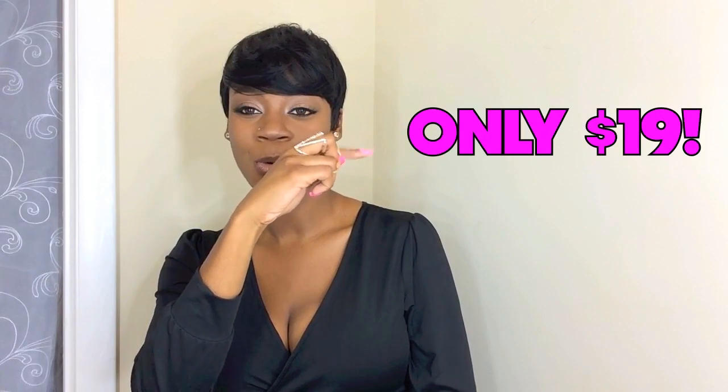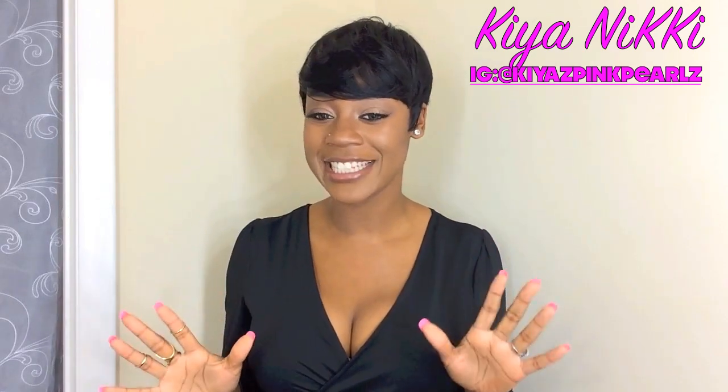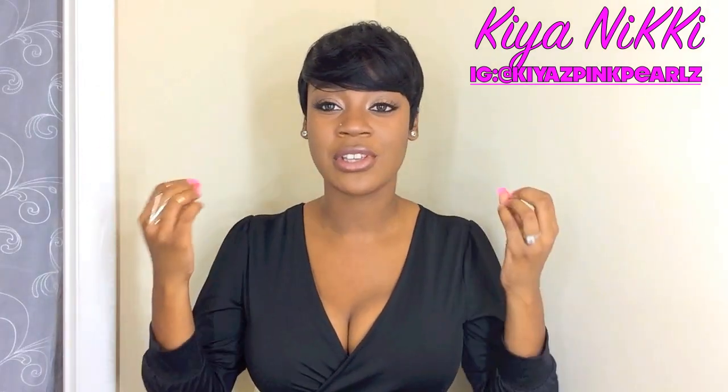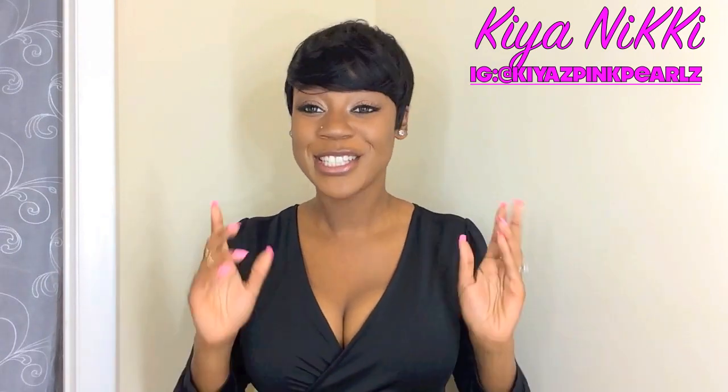This unit is from hairsisters.com and I believe it's only about $19 — I'll throw the exact price in the corner. Fab French is definitely holiday approved because it's very classy, elegant, and sophisticated. It's perfect if you're going to see family — not much maintenance, you just get up, throw it on, and it looks like you just sat in a salon for eight hours.